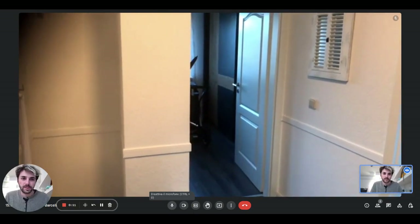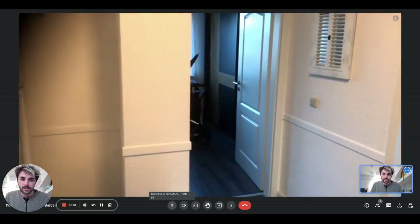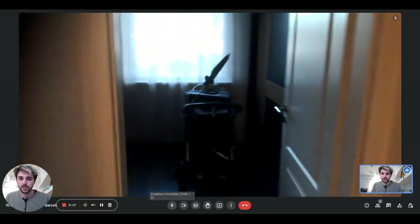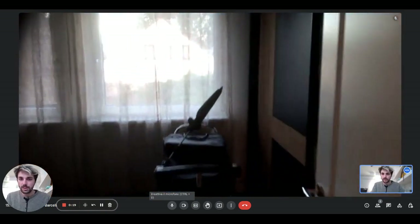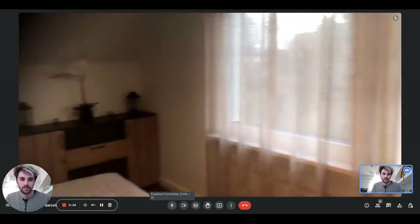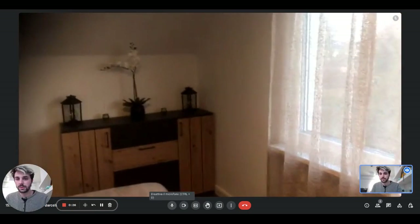The room in front of us is the bedroom. And as you can see right here, we have the door to the bedroom. And as you come in, in front of you there will be the window. It's a big window that gives plenty of light with the curtains.